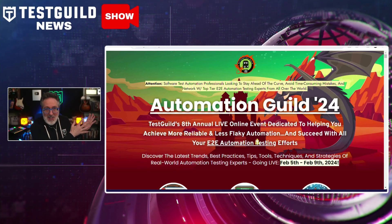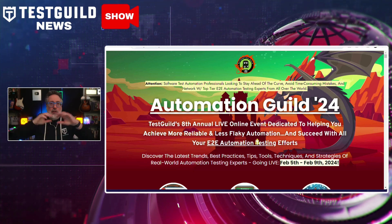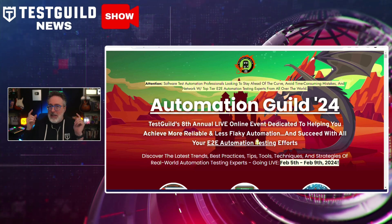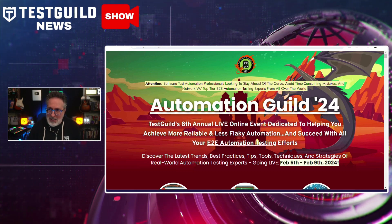This episode of the Test Guild News Show is sponsored by the must-attend online conference Automation Guild. The eighth annual online event has an incredible lineup designed to help you succeed with all your end-to-end automation, performance testing, and security testing in 2024. Register now at automationguild.com and hope to see you there.